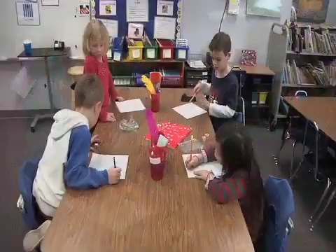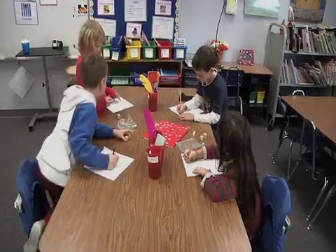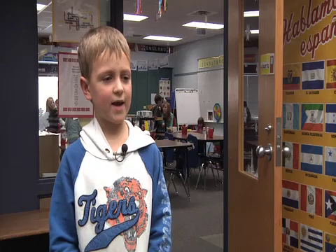First grader Micah Steinhoff likes to refer to his specialist classes by their Spanish names. I know what PE is in Spanish and it's AFA.